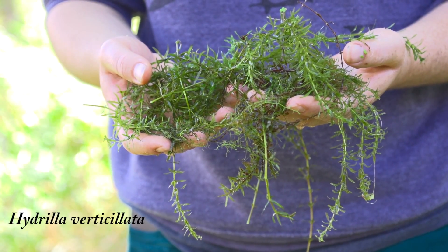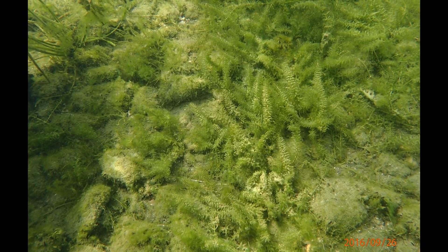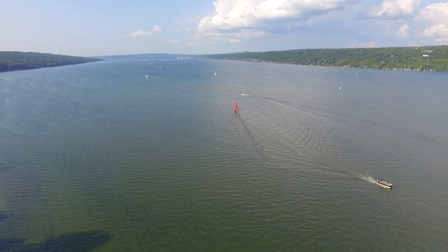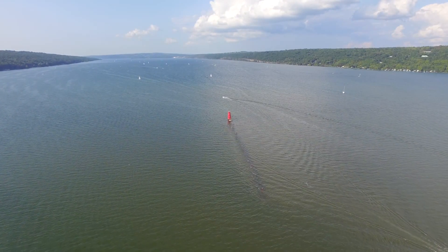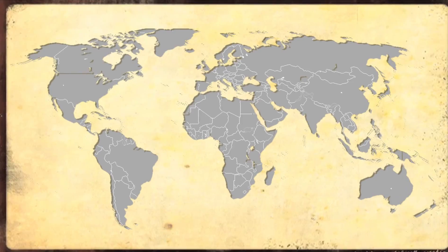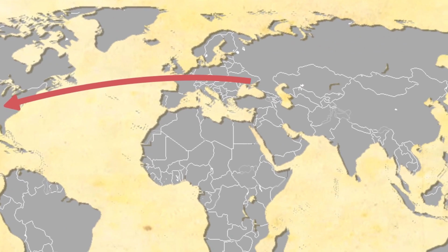And this invasive plant is not a good neighbor. It's hydrilla. Hydrilla can completely transform underwater landscapes in a few short years. How did hydrilla get here? Why does it have such a big impact? To answer these questions, we need to follow the trail of hydrilla back to its source, where it originates, in tropical Asia.